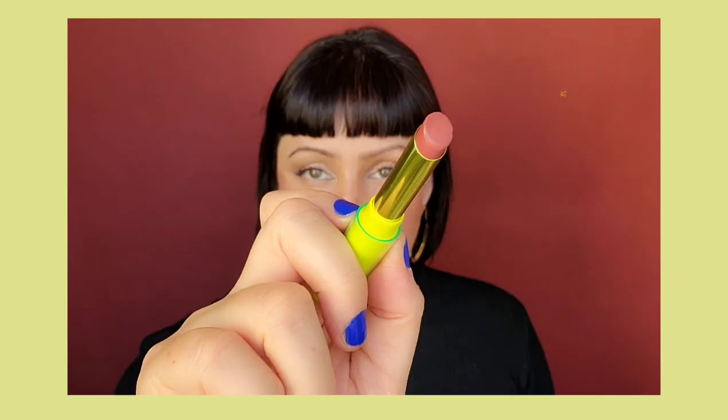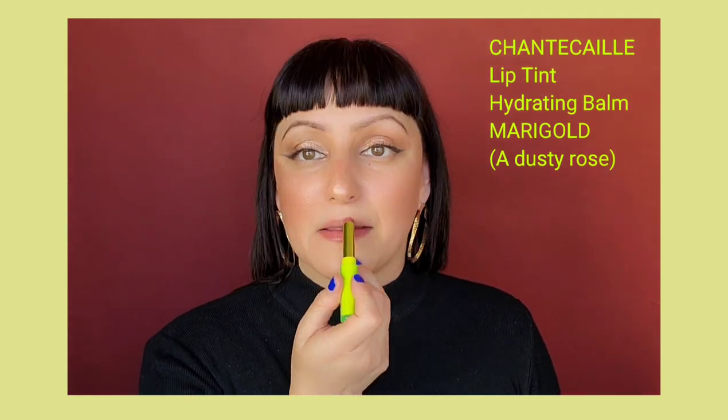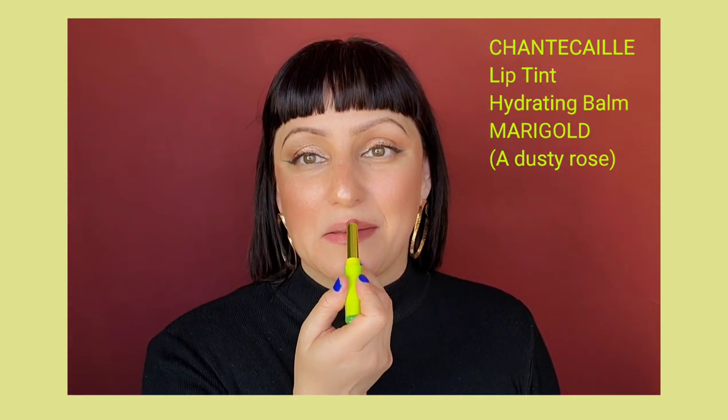I have a feeling marigold is going to be much nicer on light to medium skin tones. Same key points with sunflower as far as scent and texture, but the color is more pigmented. Sunflower is more sheer, while marigold is definitely more opaque.